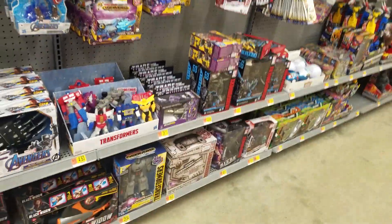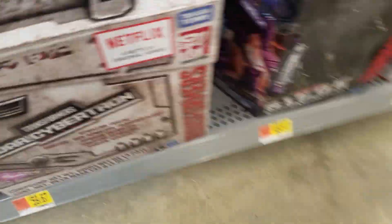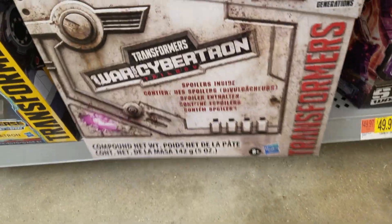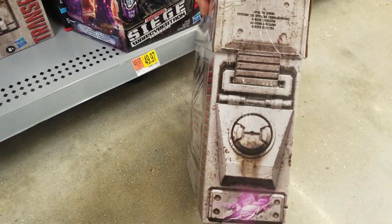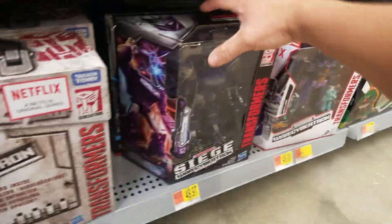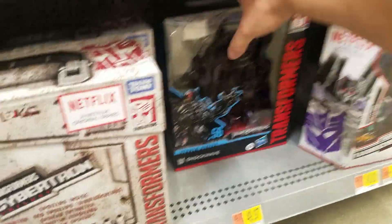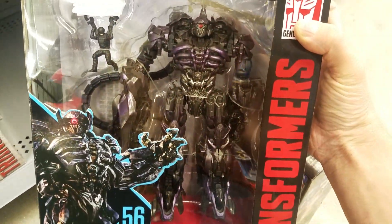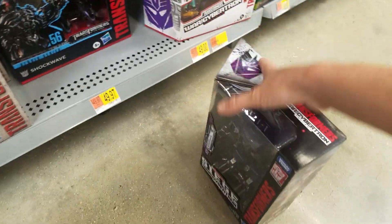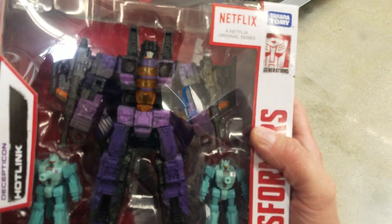I'm at my local Walmart just to see if they have anything new, which I doubt. Let's start down here — they got the Ultra Magnus set, not on clearance for $35 like some people are finding. Earthrise figures, a bunch of Shockwaves — Shockwave up there is such an amazing figure. And Hotlink — I haven't picked this up yet and I don't really think I will.